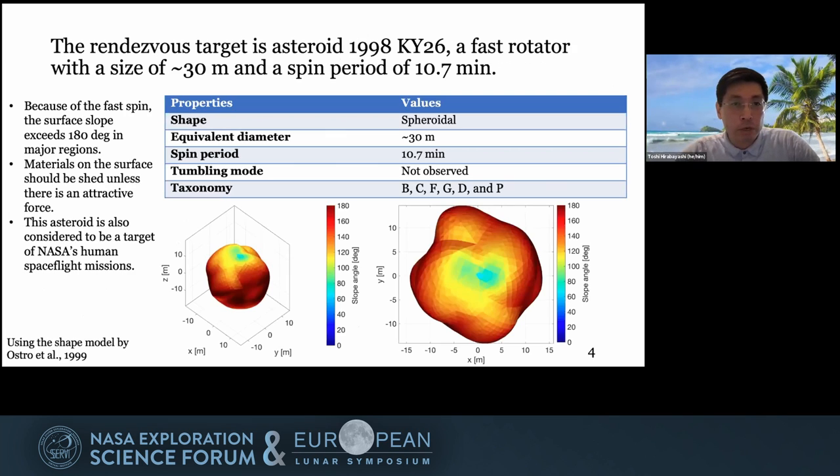The rendezvous target is asteroid 1998 KY26. The shape is reported to be spheroidal. The equivalent diameter is around 30 meters. The spin period is 10.7 minutes. Tumbling mode has not been observed yet. The taxonomy is related to darker materials, including carbonaceous materials.